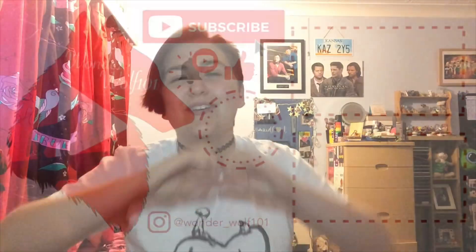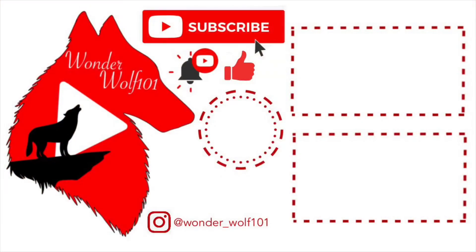Thank you guys so much for watching this video. Don't forget to hit the subscribe button and click the notification bell to get notified every time I upload - which is every Monday and Friday. Thank you so much, I love you all.